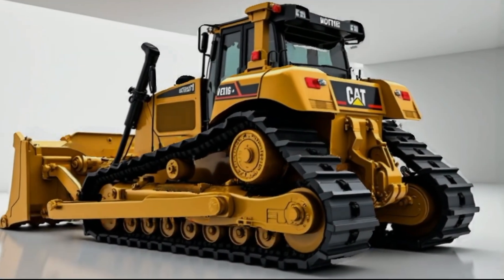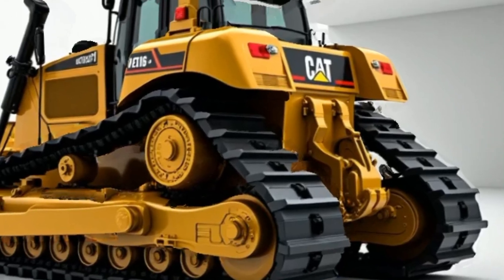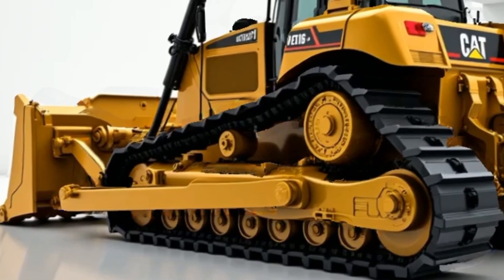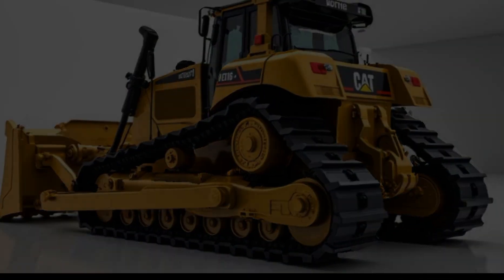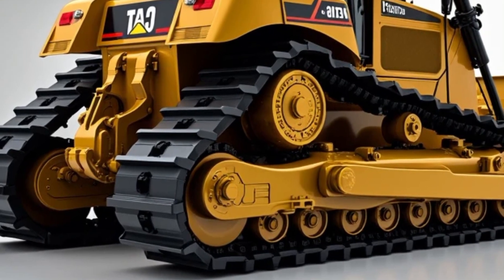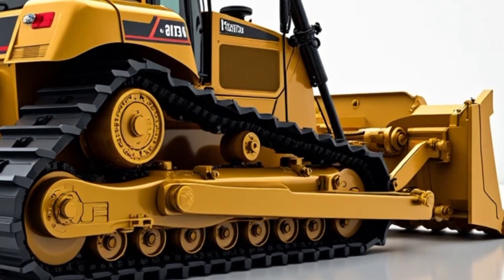Under the hood, the Caterpillar D16 is equipped with a high-performance turbocharged engine that delivers unmatched horsepower and torque. Whether it's moving massive amounts of earth, clearing rugged terrains, or handling extreme loads, this machine is built to perform under the toughest conditions. The advanced hydraulic system ensures smoother operation, allowing operators to maximize efficiency while minimizing fuel consumption.